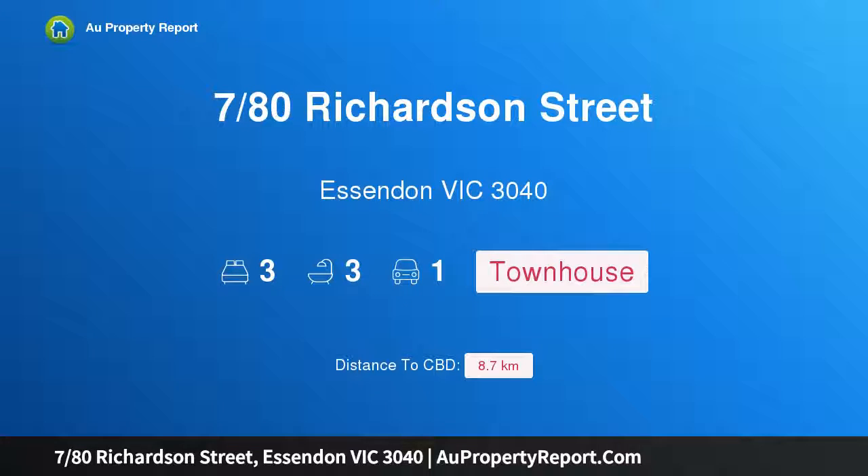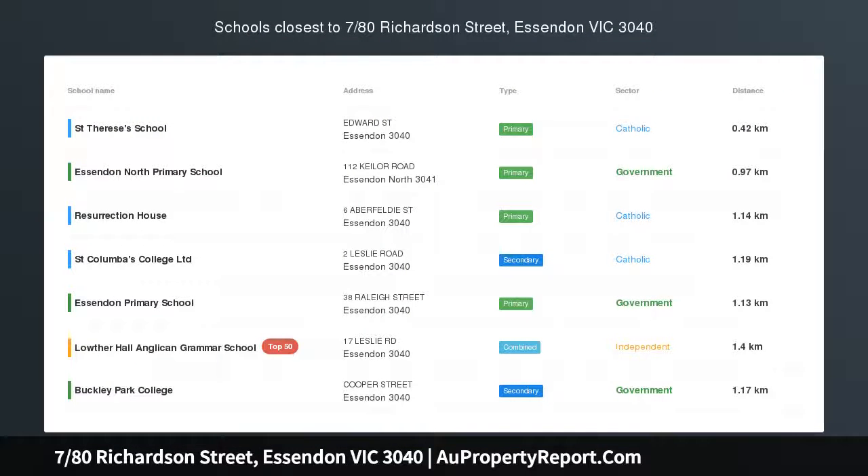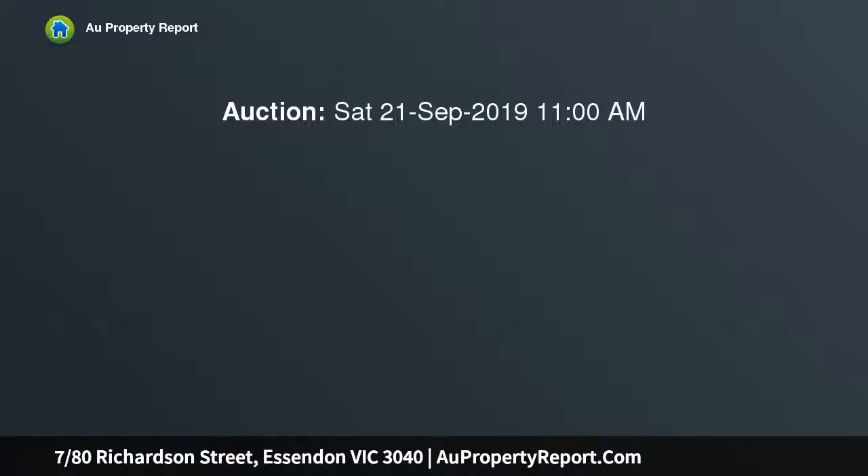I am glad to introduce property 780 Richardson Street, Essendon, Victoria 3040. Secluded and spacious in a blue-chip setting, tucked away in a boutique modern block whilst offering immediate access to the bars of North Essendon Village.